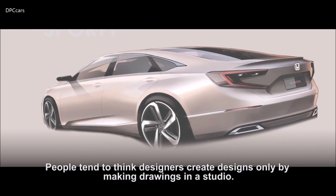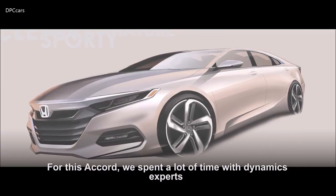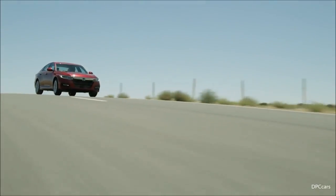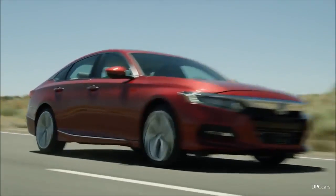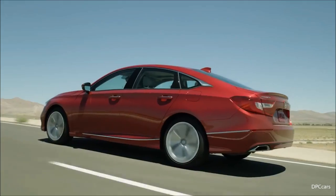People tend to think designers create designs only by making drawings in a studio. For this Accord, we spent a lot of time with dynamics experts so that we understood what they are targeting when they test the vehicle. It is rare that designers are invited to test drive a prototype.